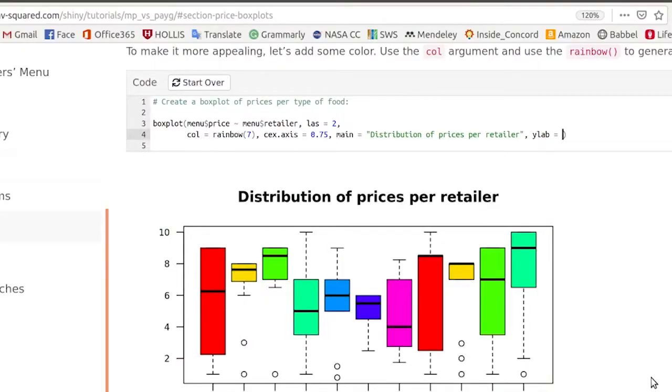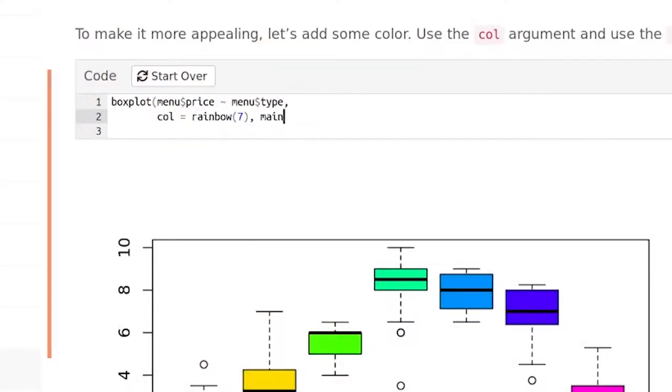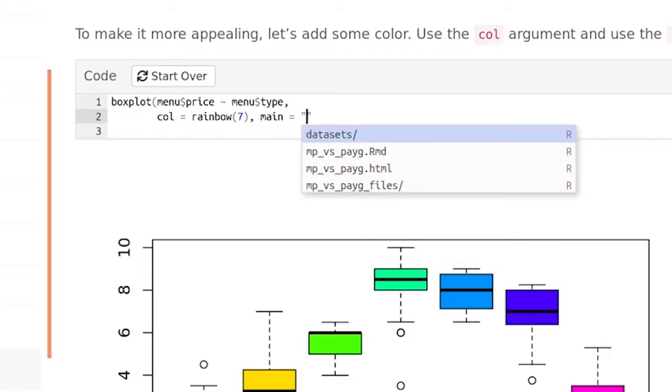R is a statistical analysis programming language. The main thing is really putting a professional-grade tool directly into the kids' hands so that they can experience the power of the R programming language.